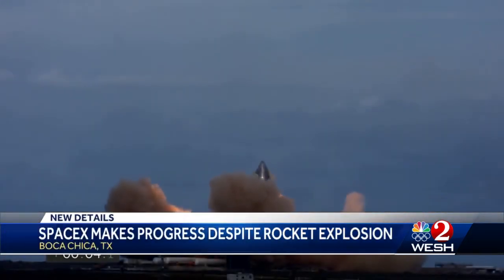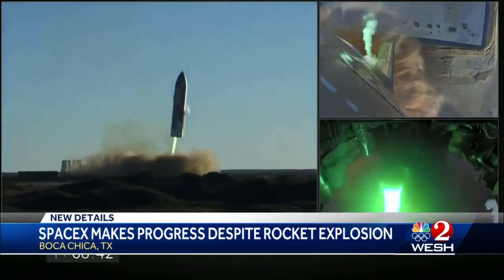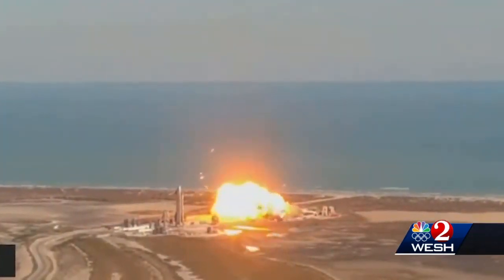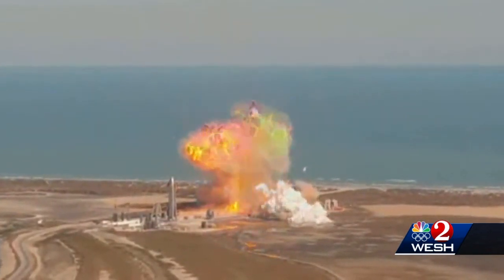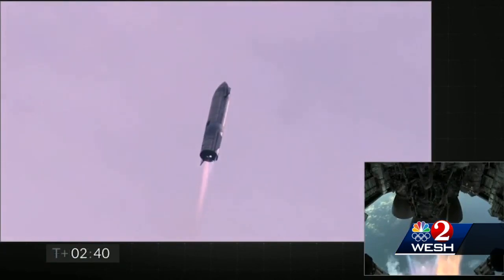The Starship that launched in Texas Wednesday had quite an act to follow. The two previous test flights in December and February were notable for their impressive explosions and their less well-known progress. The gigantic Starship is designed to carry up to 100 colonists to Mars someday after launching from the Kennedy Space Center. The goal of this test was first to reach a target altitude.